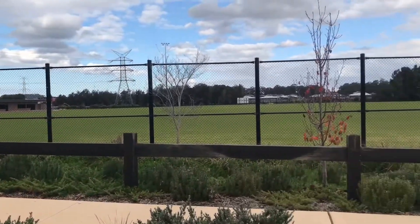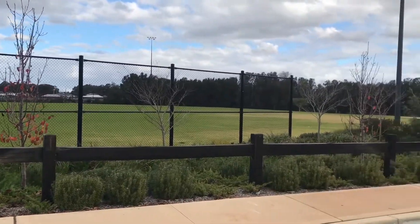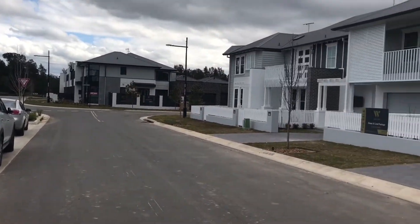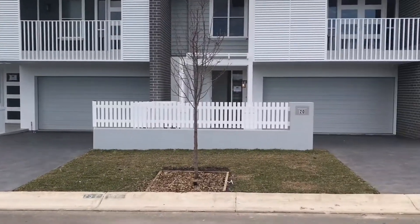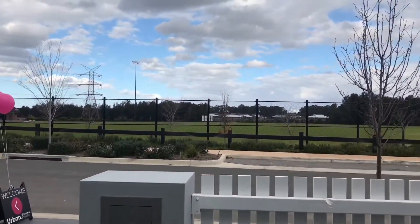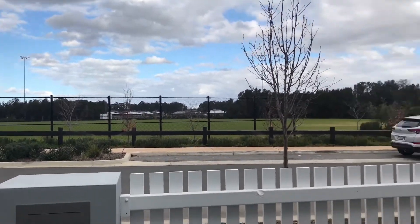I thought I'd just come back and show you the Hellsham terraces, so let's do a quick virtual walkthrough. Just out the very front there's an amazing park, a really quiet street. And then here we go, we'll go through number 20 — this is from your front yard.